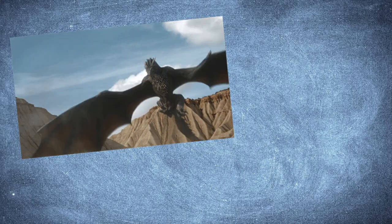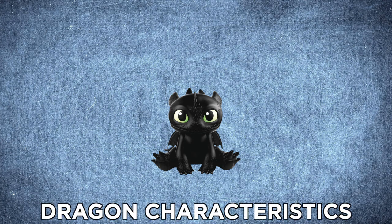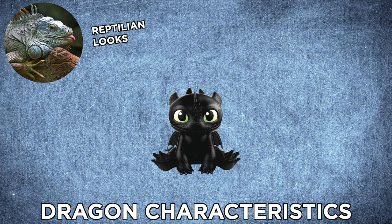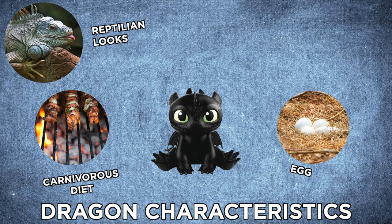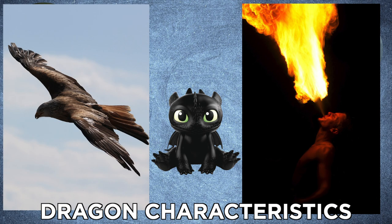Dragons in popular media have some variety, from traditional fire-breathing dragons to creepier bone wraiths or ice-breathing dragons. Let's keep things traditional and go for the most common dragon characteristics. In no particular order, dragons have defining features: their reptilian looks, their carnivorous diet, they lay eggs, they have strong scaly skin, and most obviously they can fly and breathe fire.